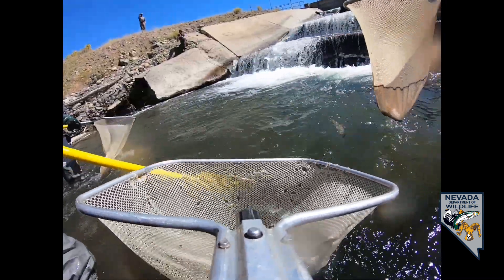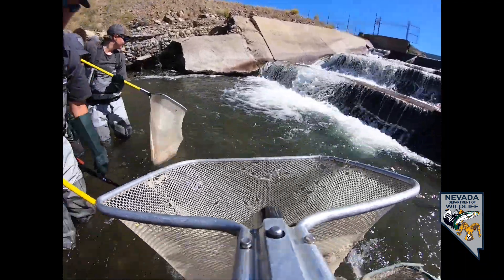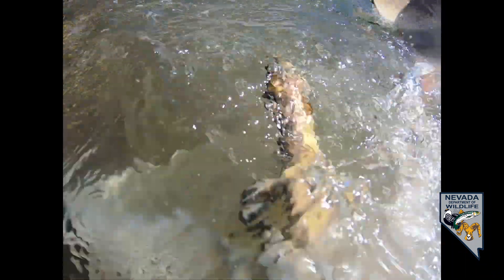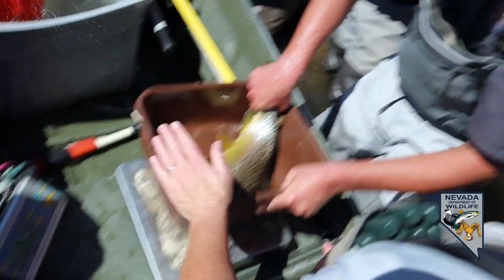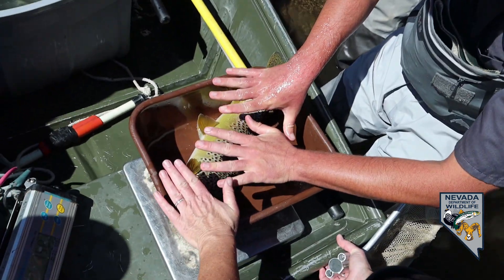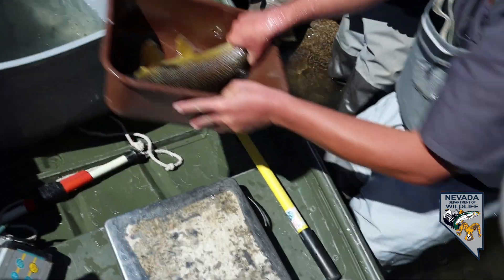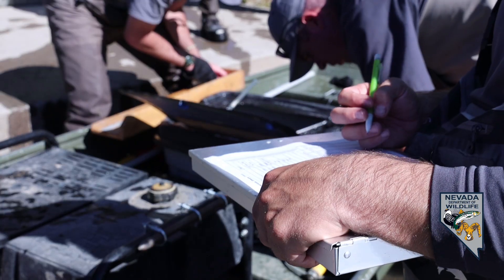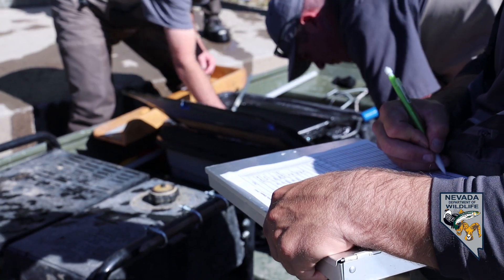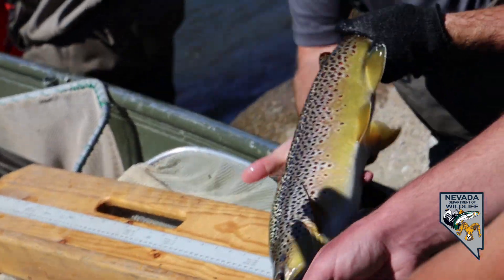The electrofisher doesn't injure the fish — it temporarily stuns them, which enables us to capture them. We've got a good group of volunteers that help us net the fish as they come up to the surface. We put them in a live well and hold them until we're done with that section. At the end we measure and identify all the fish, record all that data, and I take it back to the office to analyze later in the year.